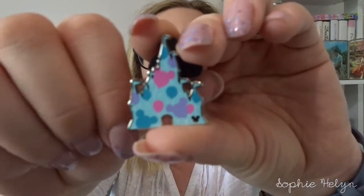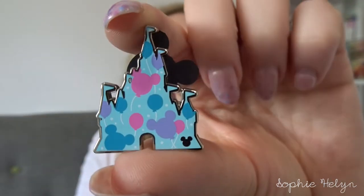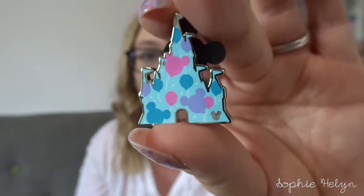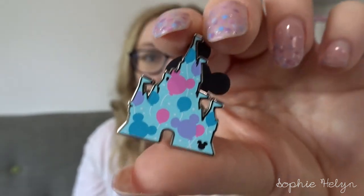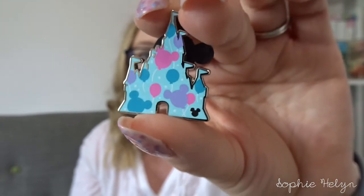Then the other one I have here is a Hidden Mickey pin — I think this series came out last year. Buying from a reputable live sale is a good way to get Hidden Mickeys and know that they're authentic. This is the Balloon Castle, so it will go on my castle board — I loosely collect castle pins. I would like to get the firework one to complete it, but that's A, really hard to find, and B, expensive at about $40. Hopefully I can stumble across that one day in the parks.